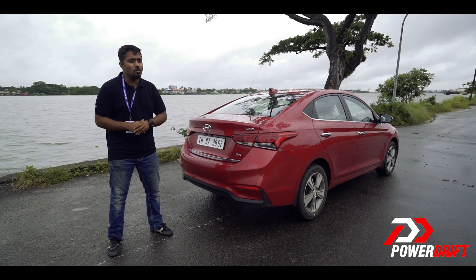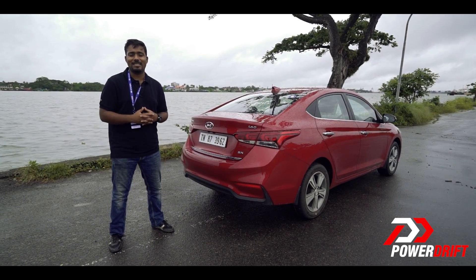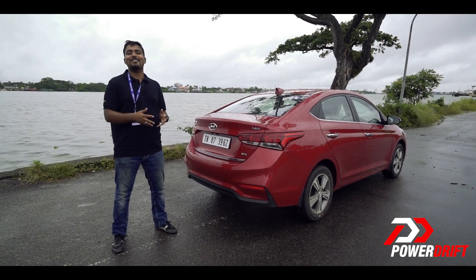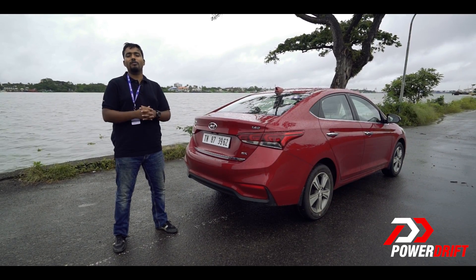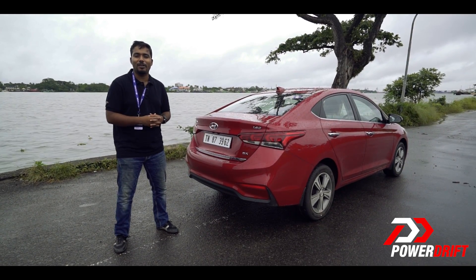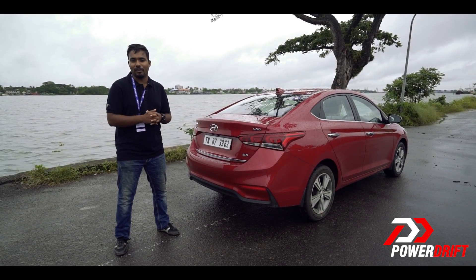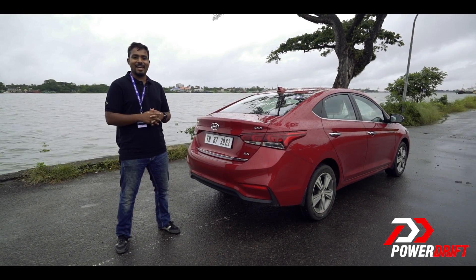What would you choose if you were putting your money into a mid-sized sedan — the City, the Ciaz, or the new Verna? Let us know in the comments section below. Thank you so much for watching this quick first impressions video of the new Verna. We'll come back with a full, comprehensive review of the car. See you soon, take care, bye-bye.